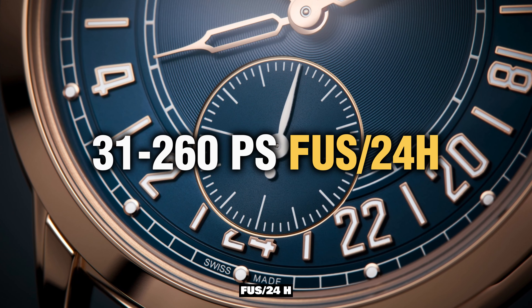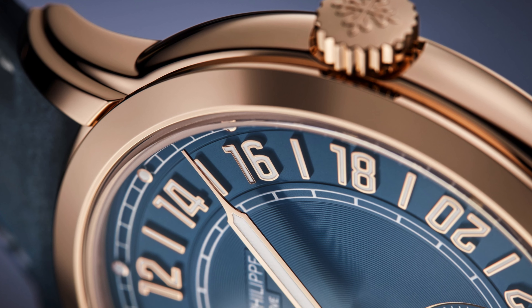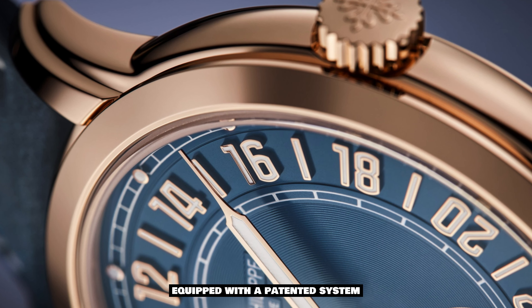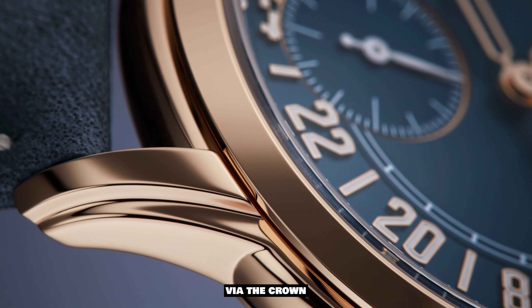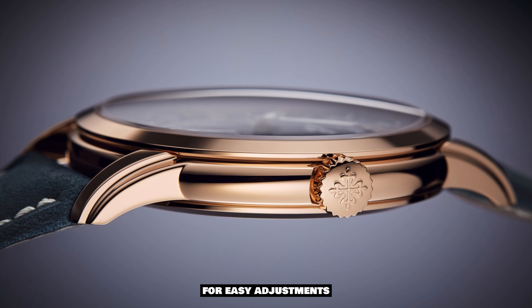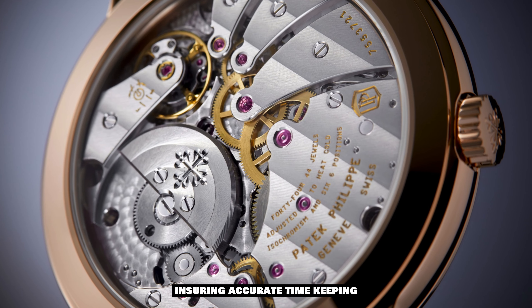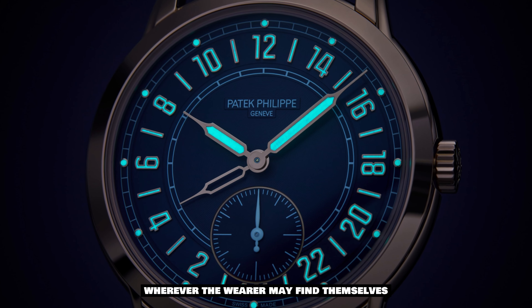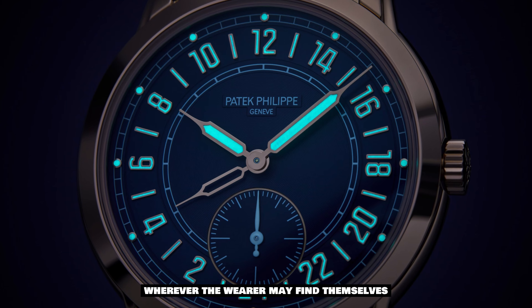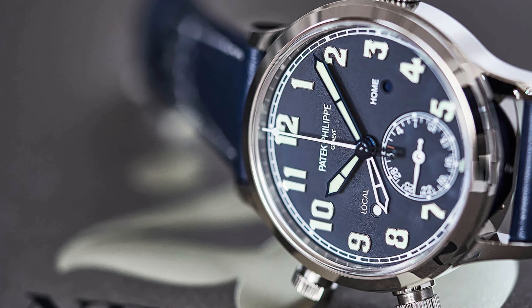The elegant design extends to the innovative caliber 31-260 PS FUS-24H self-winding movement, equipped with a patented system for correcting local time via the crown. This ingenious mechanism allows for easy adjustments when traversing different time zones, ensuring accurate timekeeping wherever the wearer may find themselves.